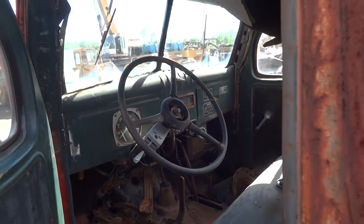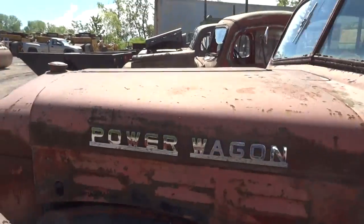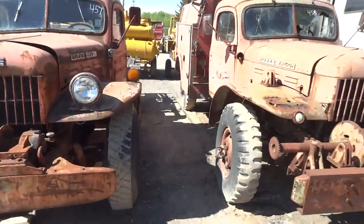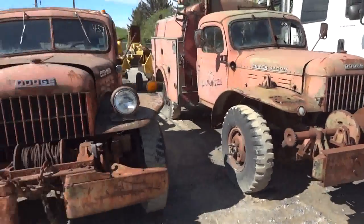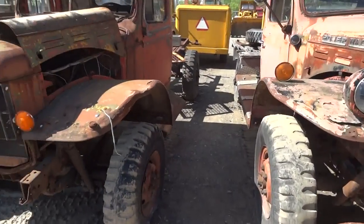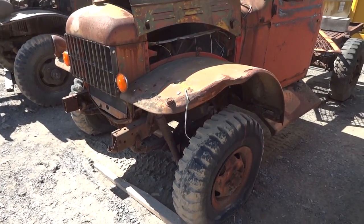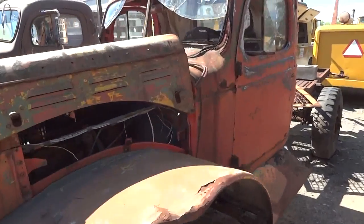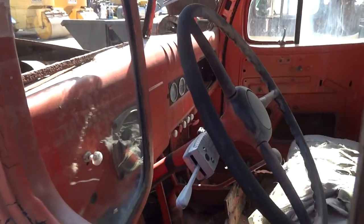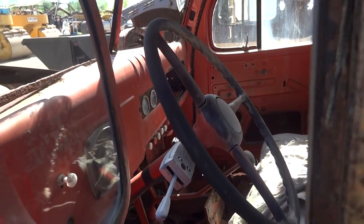These are really cool trucks. They're very utilitarian, but they got the job done. And they're a million different colors from over the years, all the different owners — sort of a testament to how long these trucks lasted. They could go through dozens of owners.